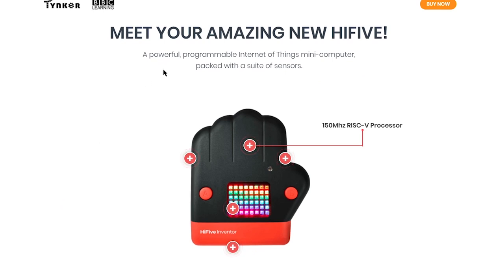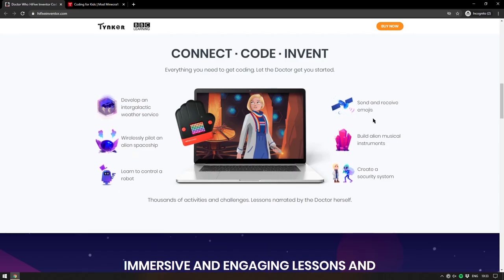The board itself has a 150 MHz RISC-V processor. The onboard sensors are a magnetometer and an accelerometer, plus a nice little colour LED display. It has Wi-Fi and Bluetooth built in, along with a couple of buttons on the front, one on the back, and an edge connector on the bottom. This is going to be something that anyone who is a fan of Doctor Who will love — the new Doctor is especially popular with younger viewers, and I've been a Doctor Who fan for many years.